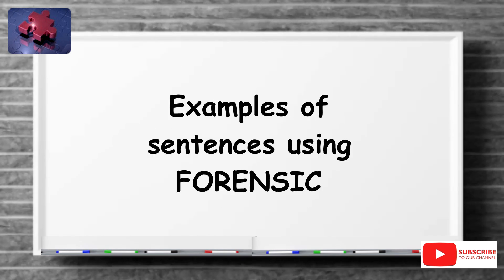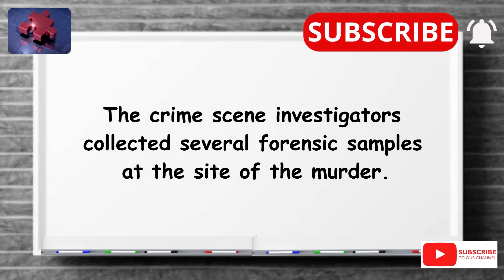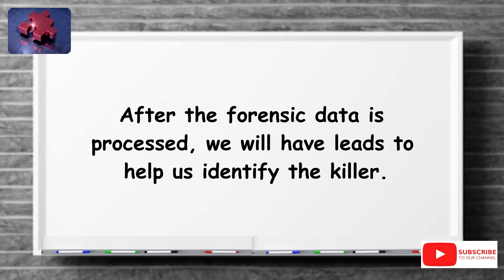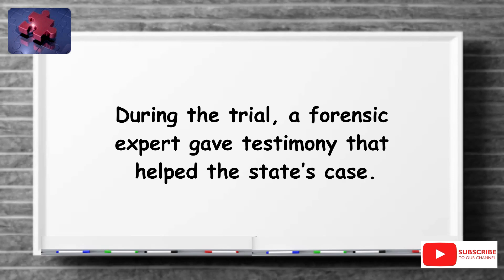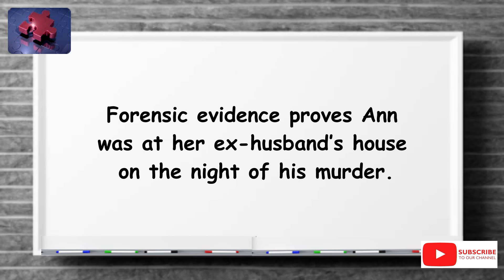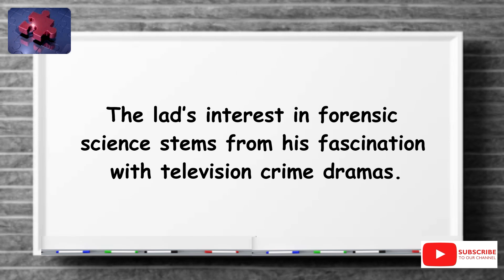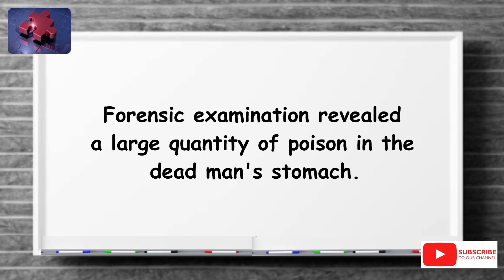Examples of sentences using forensic: The crime scene investigators collected several forensic samples at the site of the murder. After the forensic data is processed, we will have leads to help us identify the killer. During the trial, a forensic expert gave testimony that helped the state's case. Forensic evidence proves she was at her ex-husband's house on the night of his murder. The lad's interest in forensic science stems from his fascination with television crime dramas. Forensic examination revealed a large quantity of poison in the dead man's stomach.